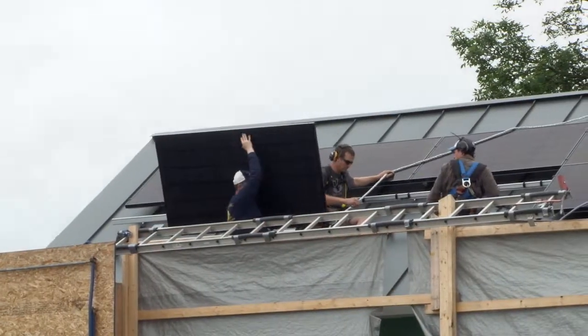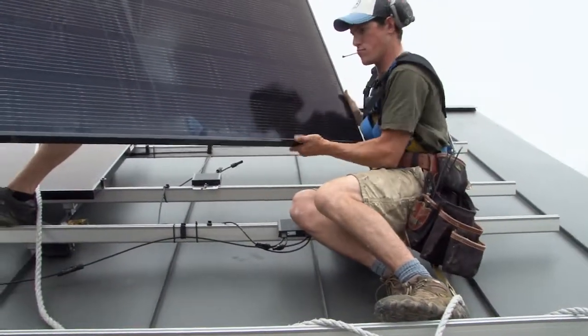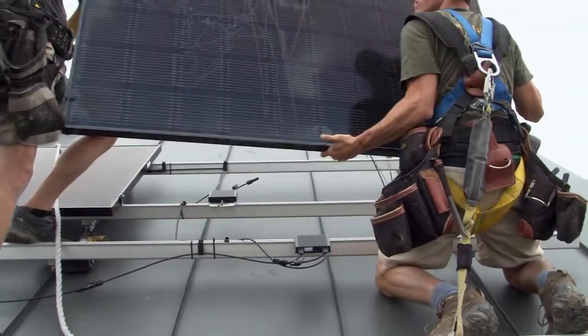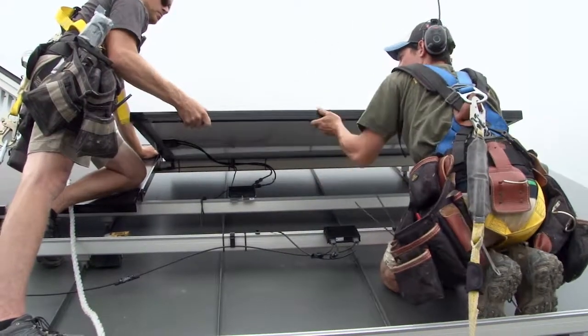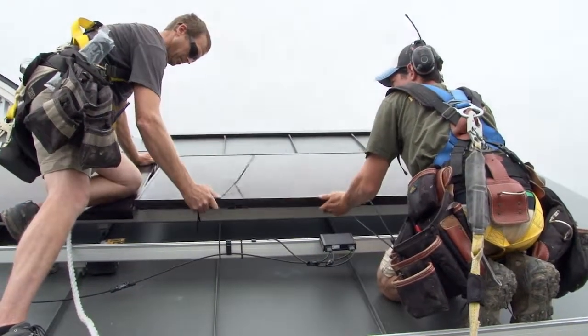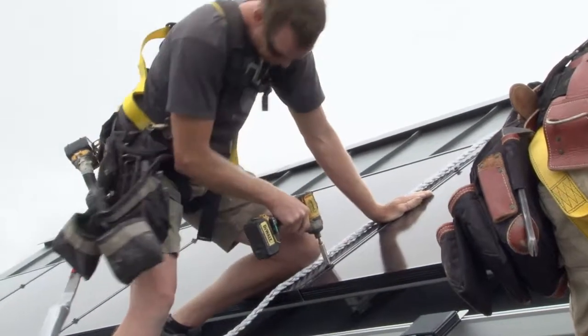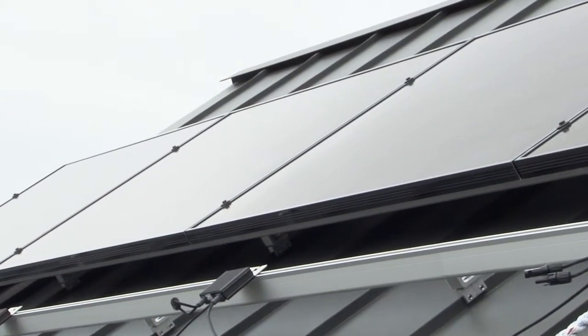All of the energy usage in the building is electric, and all of the electricity for that will come from the grid but will be offset through the production of electricity from the PV panels on the roof. The solar panels will provide enough electricity to heat the building in the winter, cool it in the summer, provide hot water, serve all of the lighting needs, computer needs, and whatever other miscellaneous electrical needs there will be in the building.